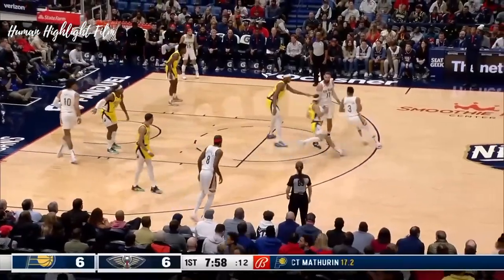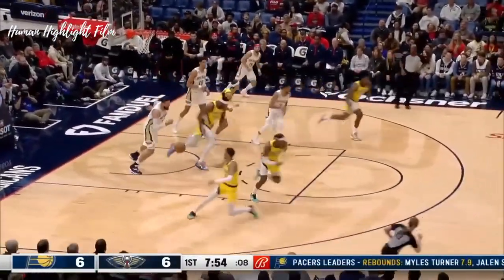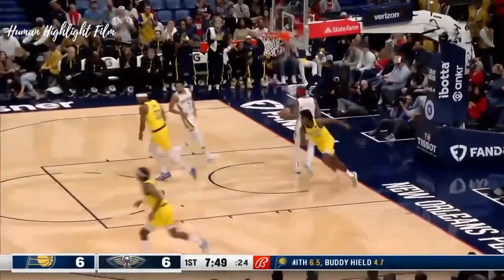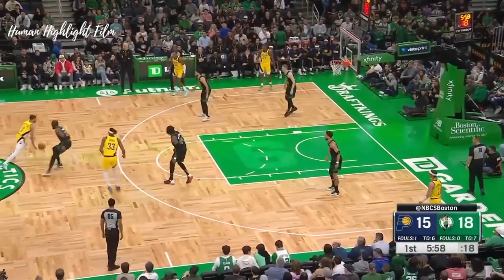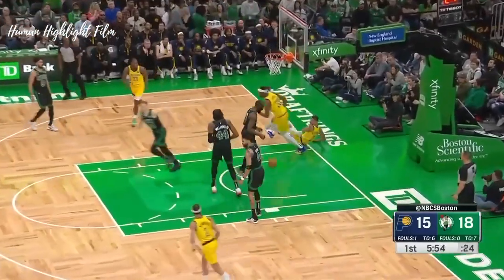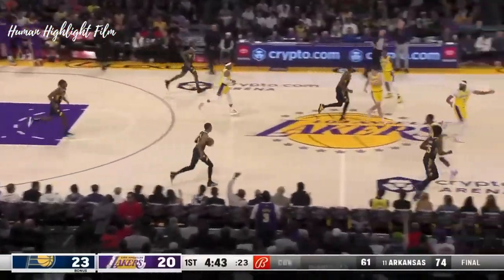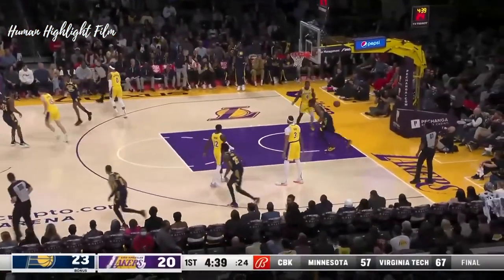Tyrese Halliburton — active on the glass. He started 28 games last year; this is only his 13th game. Good defense. Blind pass. Quick drive to the basket. They're doing the high pick and roll with him a great deal. Good no-look again by Halliburton, who looked to the right corner and threw it to the left side of the lane.